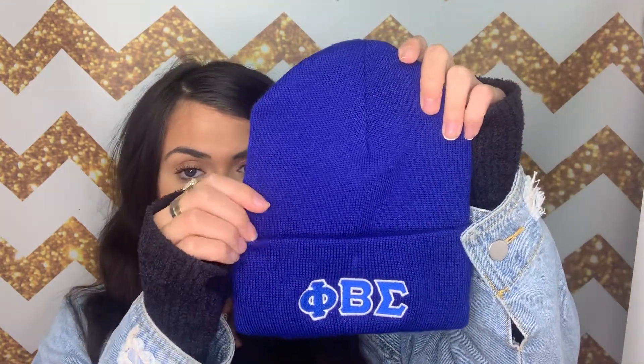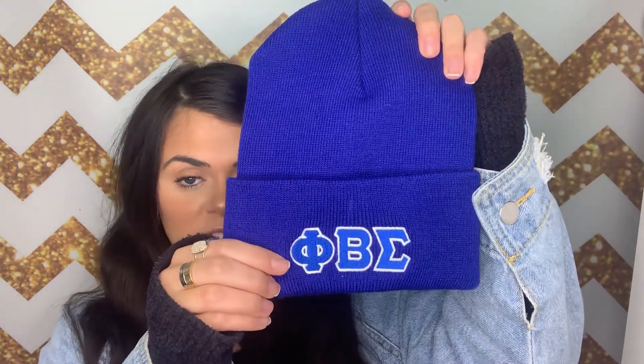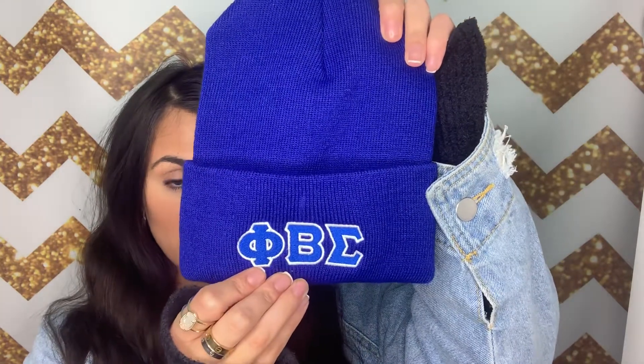First up I have this Greek letter beanie that is available for both sororities and fraternities. This beanie is great because it comes with customizable options, so you are able to choose the color of the beanie as well as the pattern that your Greek letters will be displayed in.